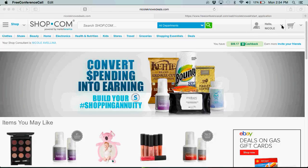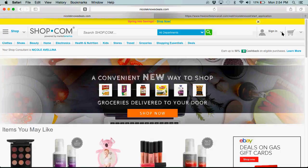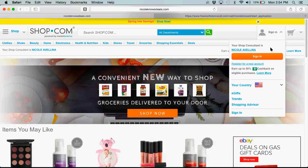You would come right over to the area where it says sign in. Right now it says hello, Nicole, but you would have a place where you can register for a new account. There's the sign in button and you click this blue register for a new account. Once you've registered, you're able to receive cash back. You download ShopBuddy and you are good to go.